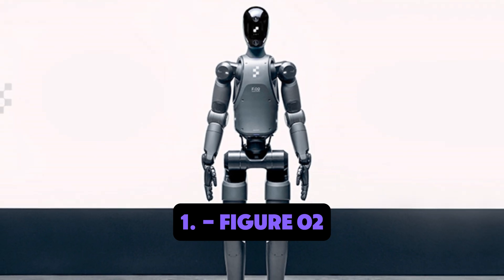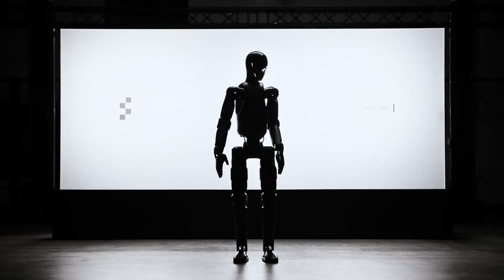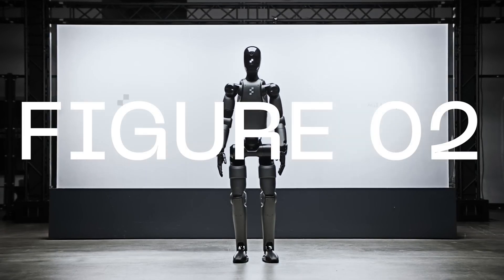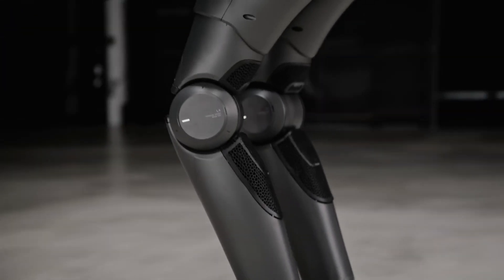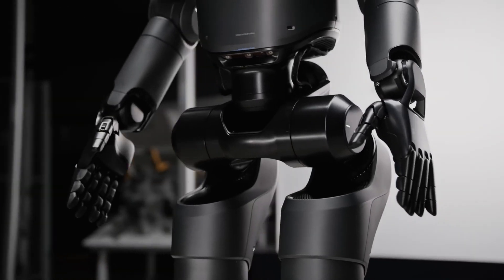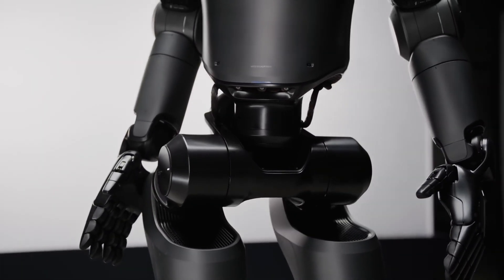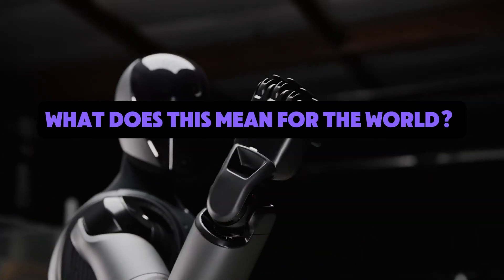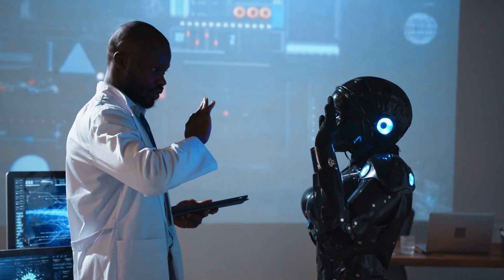Number one: Figure 02 warehouse automation in action. Figure has deployed a fleet of its Figure 02 humanoid robots to a real-world customer site. These robots are sorting packages, navigating complex warehouse layouts, and working side by side with humans, demonstrating the immediate usefulness of humanoid automation. Each robot operates semi-autonomously but also communicates with a larger fleet through a shared AI brain, improving speed and accuracy through collaboration.